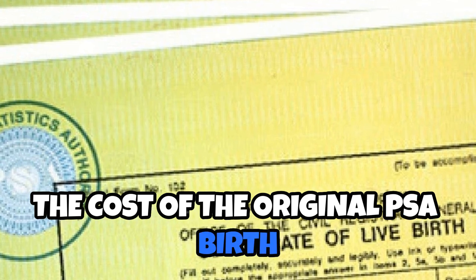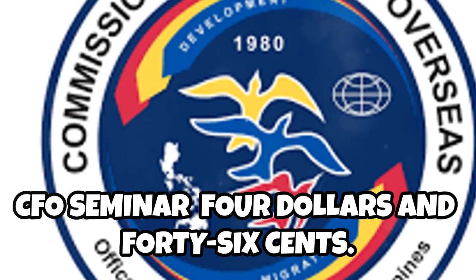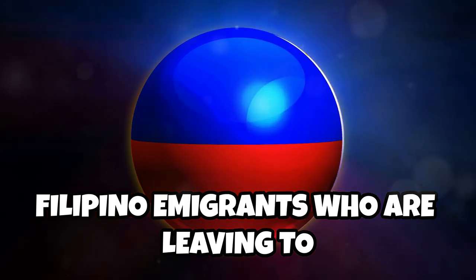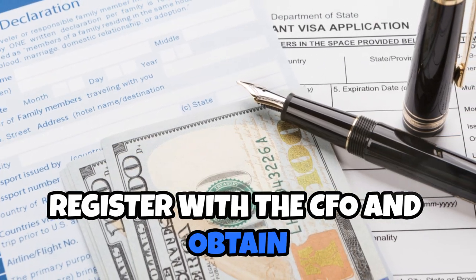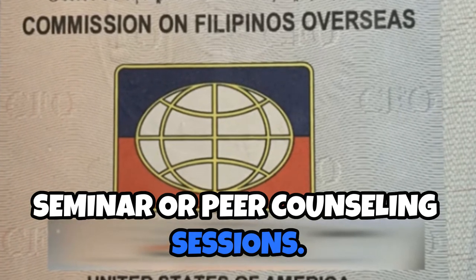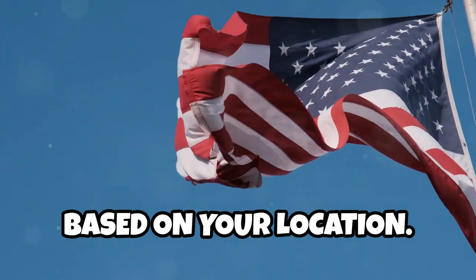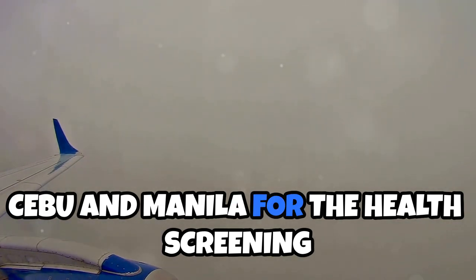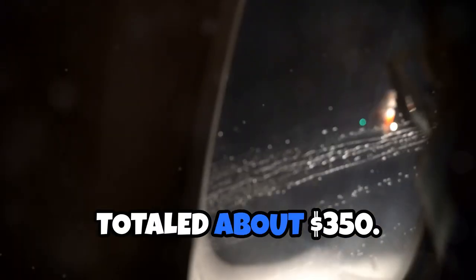The cost of the original PSA birth certificate and baptismal certificate in Cebu is $8. CFO seminar: $4.46. Under the law, Filipino emigrants who are leaving to settle permanently abroad are required to register with the CFO and obtain certificates showing they attended the commission's pre-departure orientation seminar or peer counseling sessions. Travel expenses for the interview may require traveling to a specific embassy based on your location. My fiancée had to travel back and forth between Cebu and Manila for the health screening required for the embassy interview, and the cost for flights and accommodation totaled about $350.